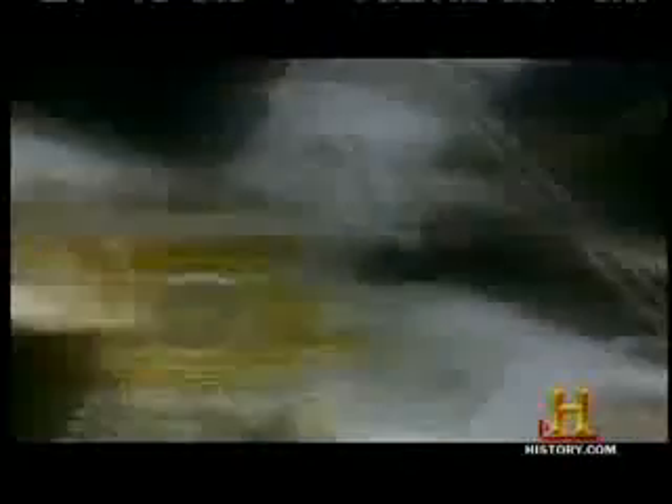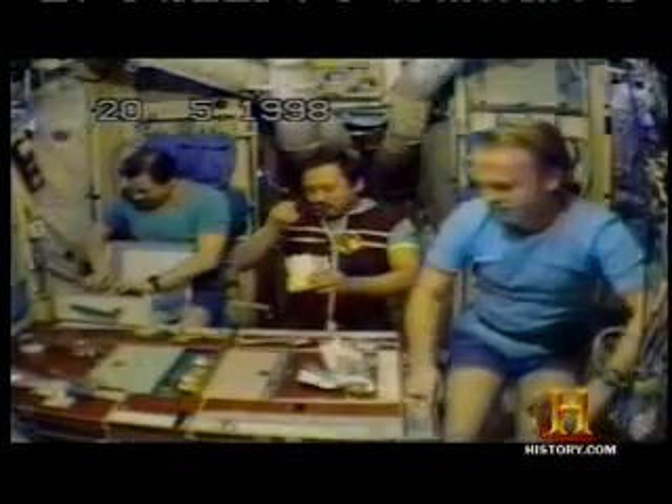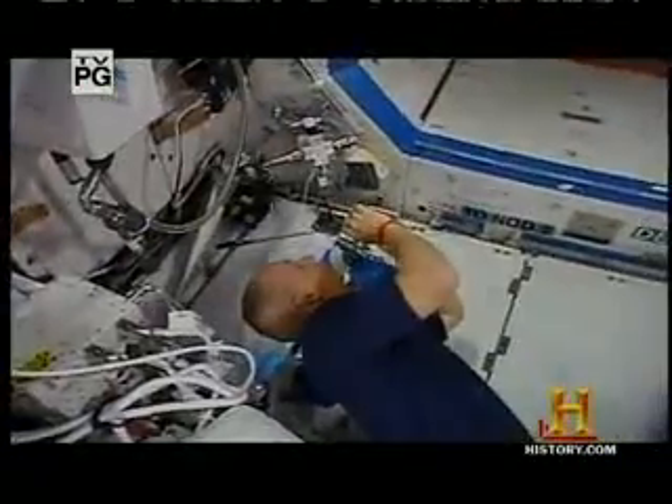Andrew Thomas knows a thing or two about fires in space. While on the Mir space station in 1998, a fire suddenly broke out. Crews hurtle through space in their enclosed craft, desperate to maintain the Earth-like atmosphere inside. Out here, fire is one of the biggest threats.